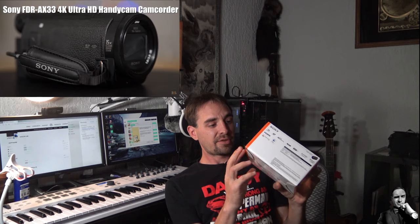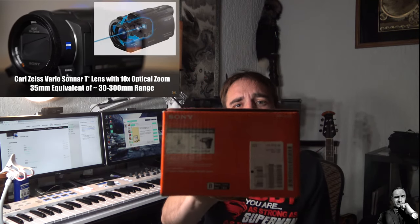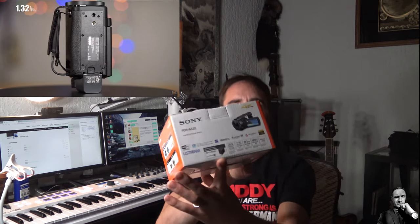This is the Sony FDR AX33 Handycam. It does have a cold shoe so I can mount accessories — there's a VCT-CCS M1 adapter piece to install an action camera on top. There's also a multi-interface shoe for a microphone; this one is the ECM-XYST1M. Two optional accessories, and there's also a larger battery as another option.